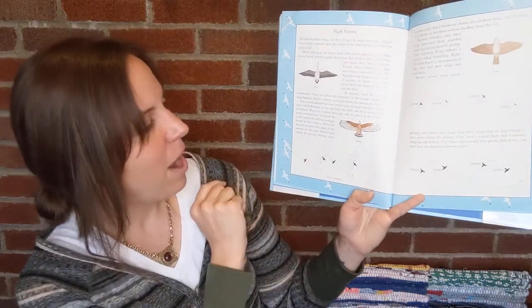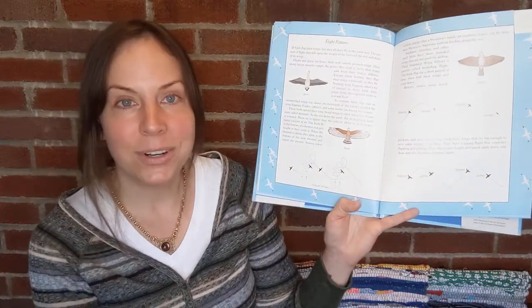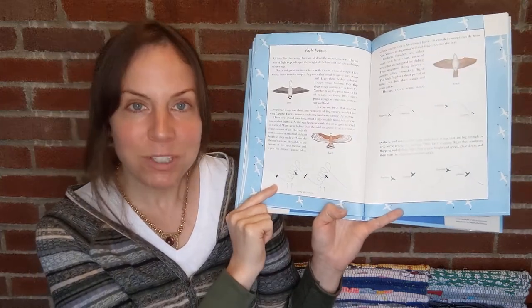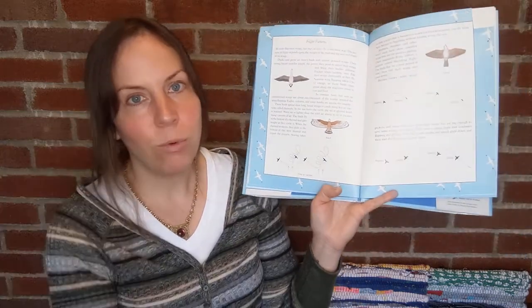The flight patterns section is really cool. Birds of prey — soaring birds like hawks, eagles, and vultures — fly in these spiral soaring patterns, and they rely upon warm air currents. As a result, they always tend to start their migratory journeys in the morning as the warm air currents are rising — a cool thing for young kids to learn about.